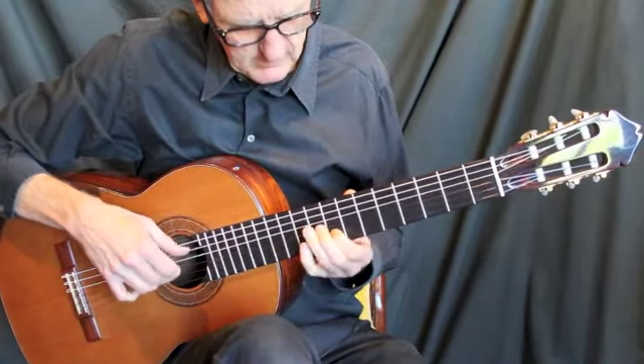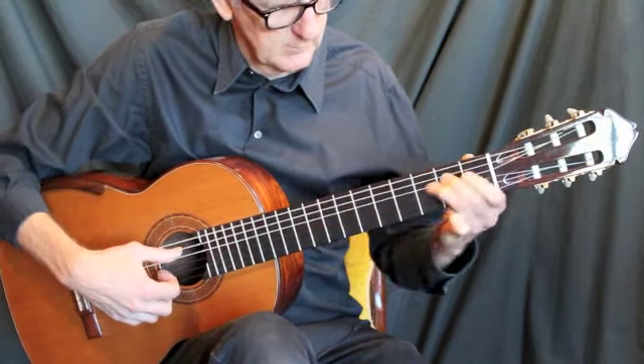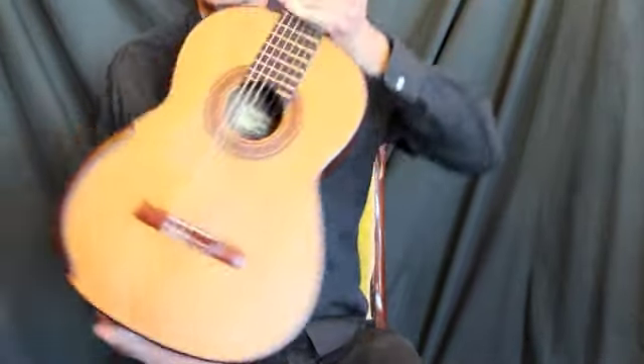Here we go. 1997 Greg Smallman. Thank you. Thank you.